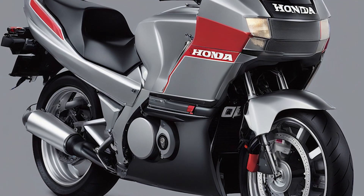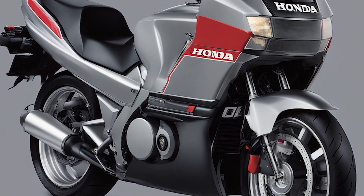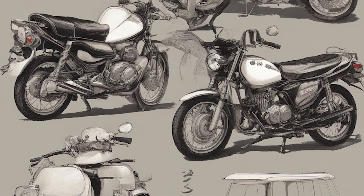That's it, friends. We have reviewed the top 5 ugliest motorcycles in the world. I hope our epic failures of designers will cheer you up. Don't forget to leave your comments about which one you found the ugliest, and of course, share this video with your friends. See you in the next issue.